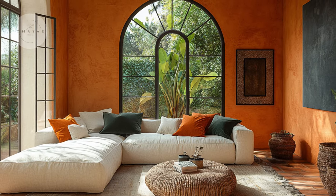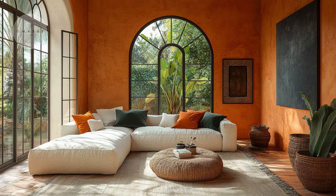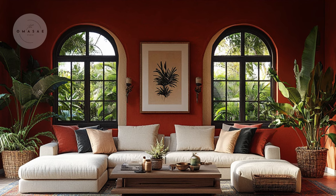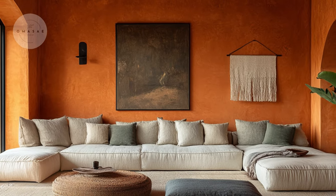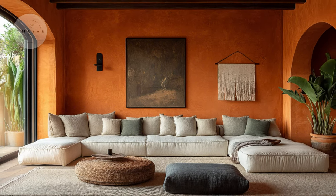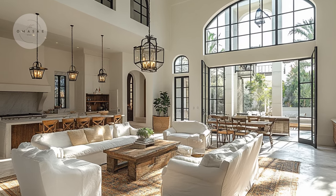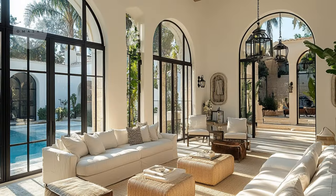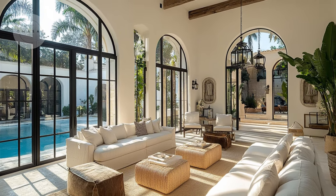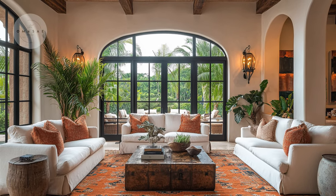Next, we move to a Mediterranean interior that features a warm color palette. Terracotta walls, olive green accents and deep blue textiles come together to enhance the room's most inviting ambience. These colors create a soothing and welcoming environment, perfect for unwinding after a long day.